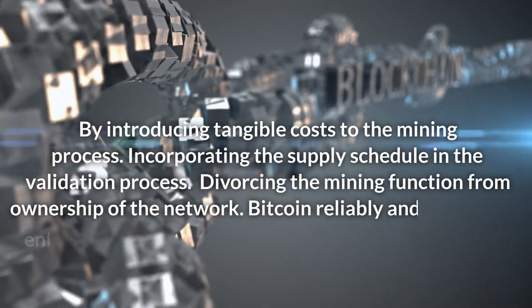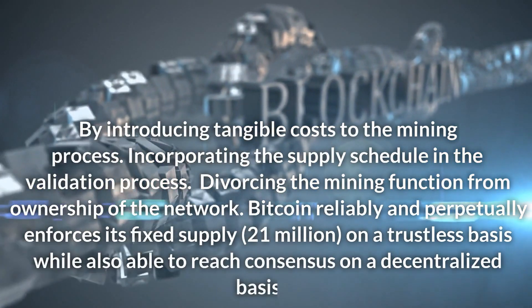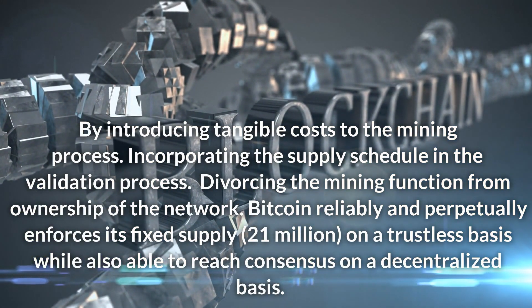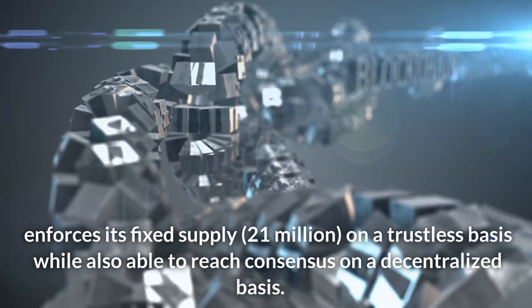By incorporating the supply schedule in the validation process and divorcing the mining function from ownership of the network, Bitcoin reliably and perpetually enforces its fixed supply of 21 million on a trustless basis, while also being able to reach consensus on a decentralized basis.